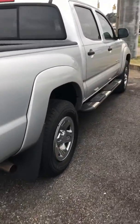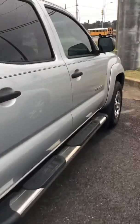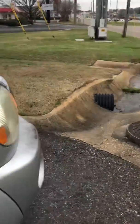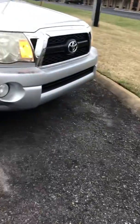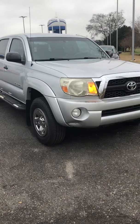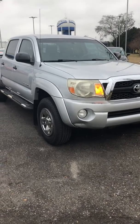It's a very nice truck. Again, this is a 2011 Toyota Tacoma, it's a pre-runner SR5. Hope to see you soon.